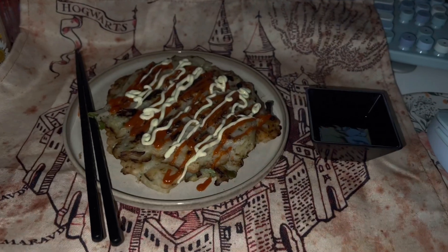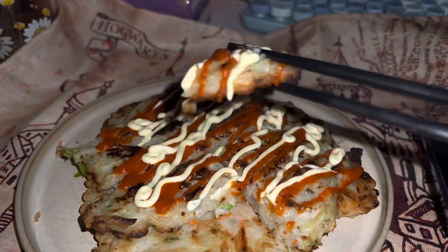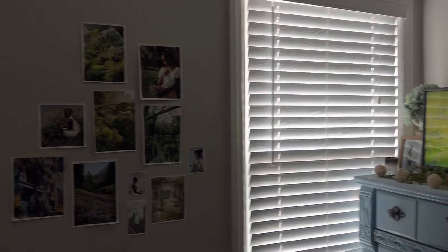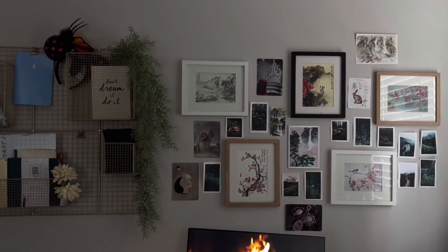For breakfast I just had the pancakes from the night before with kewpie mayo, sriracha, and dumpling sauce. Then I am slowly transitioning my room trying to get into that spring spirit — so this is what I've done so far. All of the holiday decorations are gone.